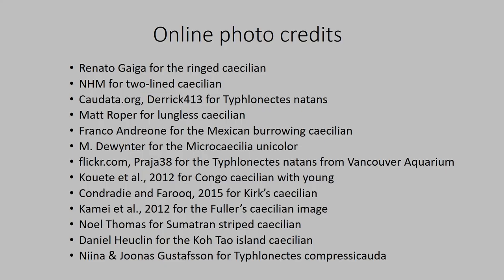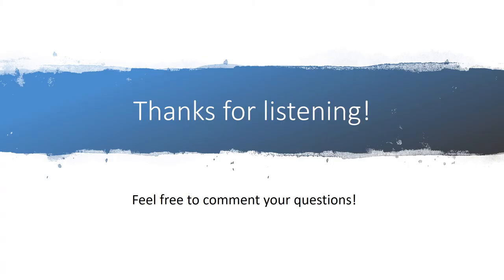Thank you all very much for listening and if you have any questions please feel free to comment.